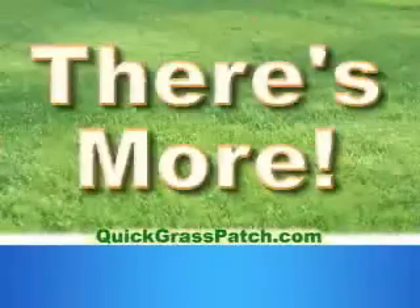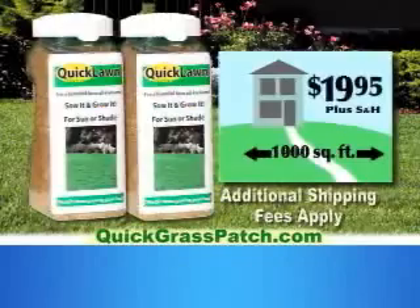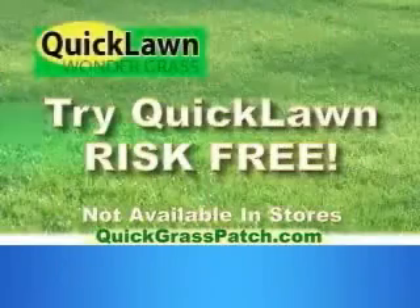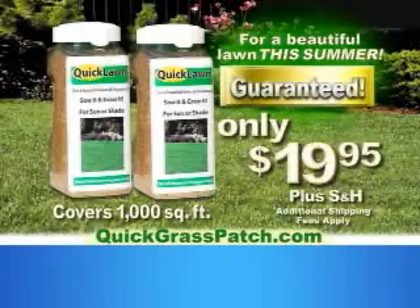Wait, there's more. Order right now and we'll double the offer to 1,000 square feet — that's only 2 cents per square foot. Don't miss this incredible dealer direct price of only $19.95 plus shipping and handling. Put Quick Lawn to the test in your yard. If you're not 100% thrilled with your lawn this summer, just return the packaging for a full product refund.